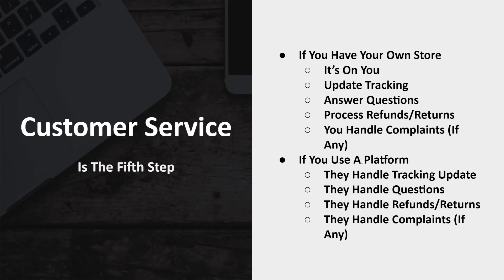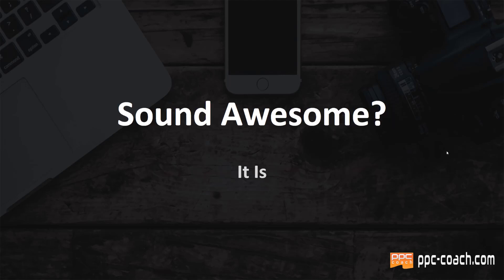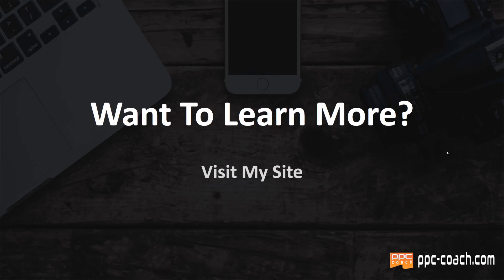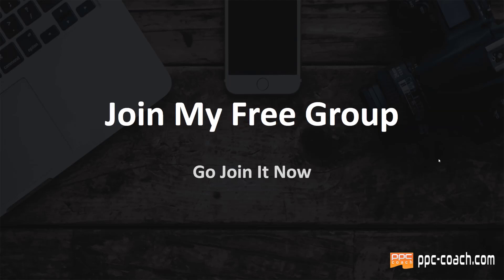I prefer to use a platform because I don't like doing customer service, but that's up to you. So that is how it works — it's a great business model. I've been doing it for years and it works very, very well. If it sounds awesome to you, it really is. If you want to learn more, visit my site ppc-coach.com, subscribe to this channel — more is always coming — and join my free Facebook group at ppc-coach.com/group. We talk a lot about print on demand using free and paid traffic methods, and I focus a lot on platforms there. I'd be happy to have you in there. Stay tuned for my next video, have a great day, and we will talk to you soon.